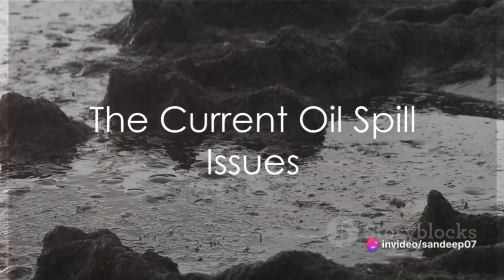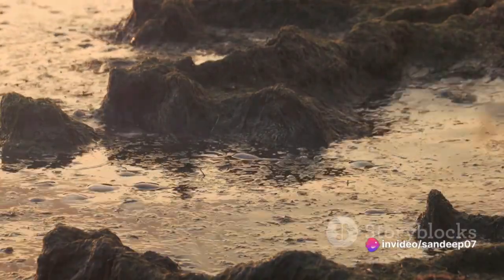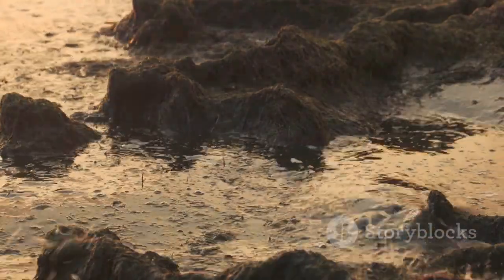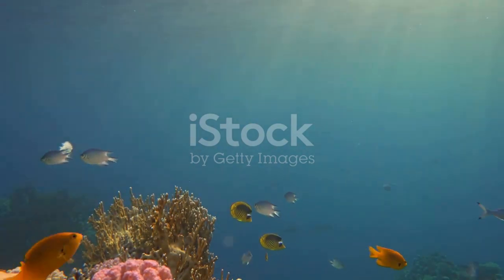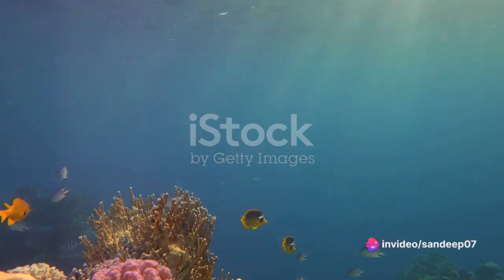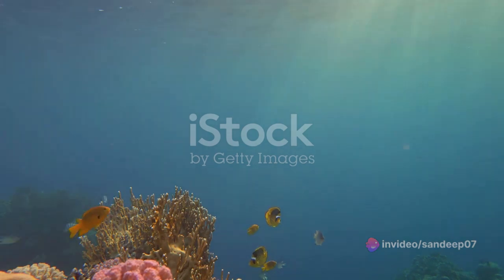Oil spills are a pressing concern, aren't they? You might be wondering, is there a solution that can effectively address this environmental catastrophe? Indeed, the current state of oil spill issues paints a grim picture. These spills are not only a stain on our beautiful oceans, but also inflict severe damage to the environment and wildlife.